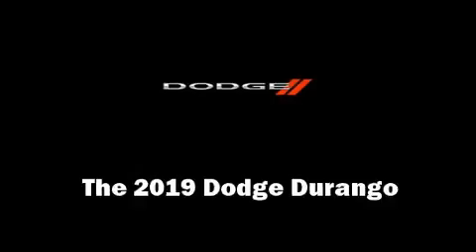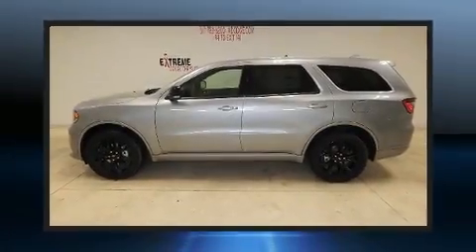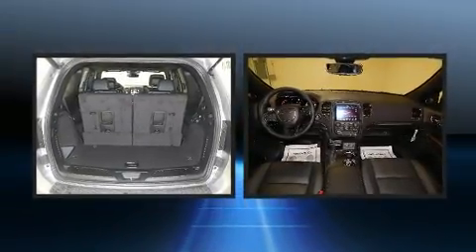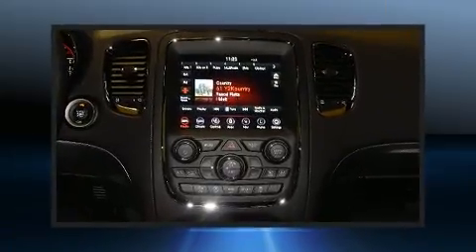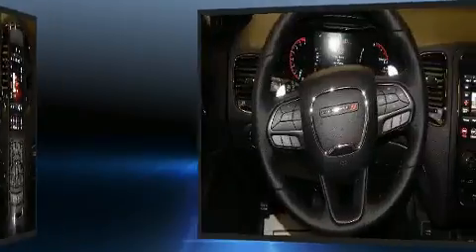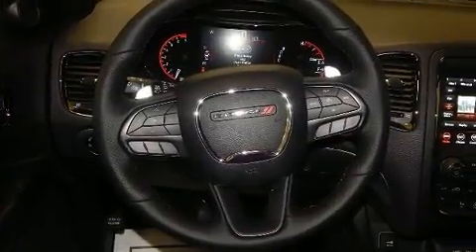The 2019 Dodge Durango. Under the hood, you'll find a six-cylinder engine with more than 270 horsepower. For added security, dynamic stability control supplements the drivetrain, and all-wheel drive maintains traction at all four corners.